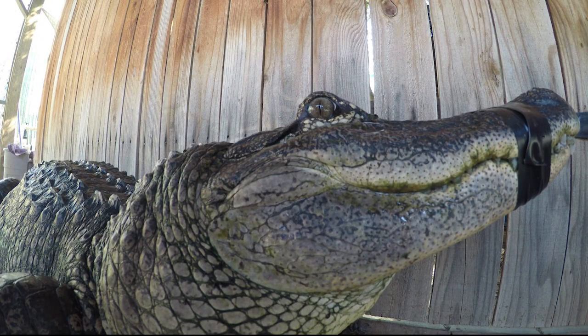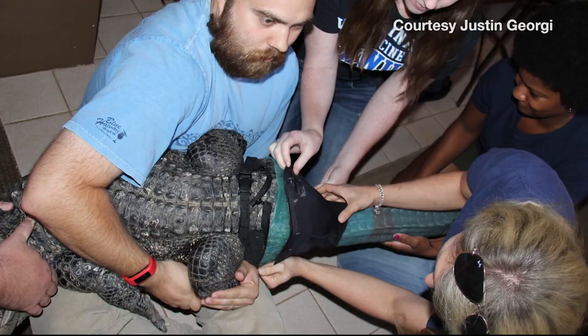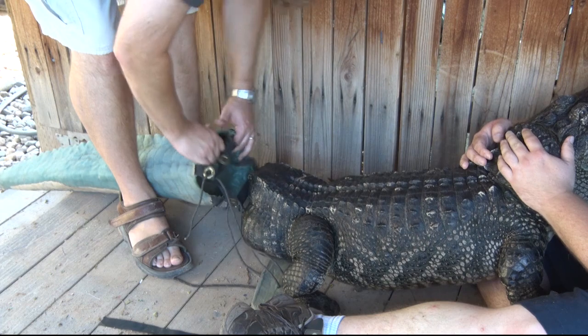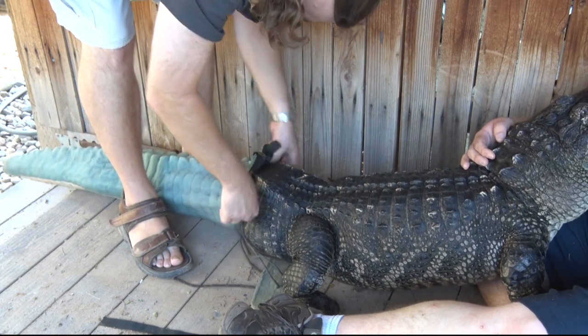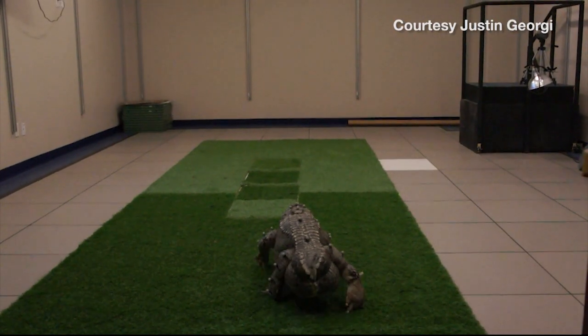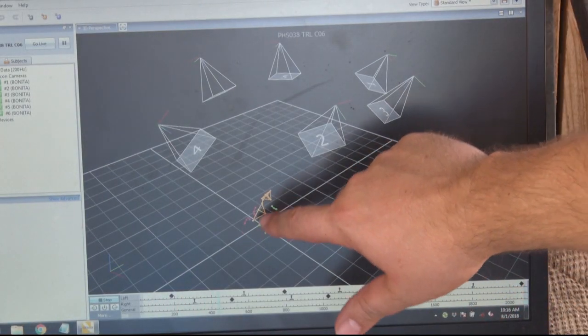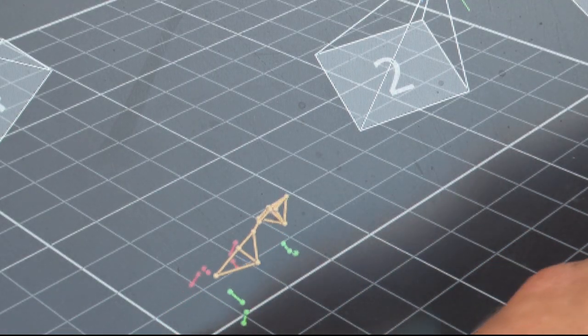Mr. Stubbs lives at the Phoenix Herpetological Society, and reporter Amanda Mason spoke with his doctor, Justin Georgi, the scientist behind the research to help this injured alligator regain mobility. Midwestern University's Mr. Stubbs was the first alligator ever to get a prosthetic tail. He received his first tail in 2013, and through 3D motion capture technology used in movies like Avatar, Justin Georgi was able to create a tail that fit.